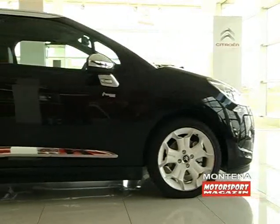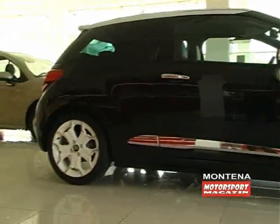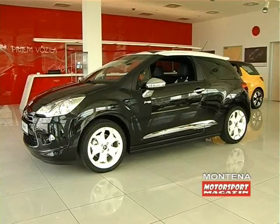Sa bočne strane pažnju privlači B-stub koji je neobičnog oblika i koji je u dvije boje — jedan od graničnika. U ovom slučaju bijele boje kromne konstrukcije i crne boje donjeg dijela automobila.